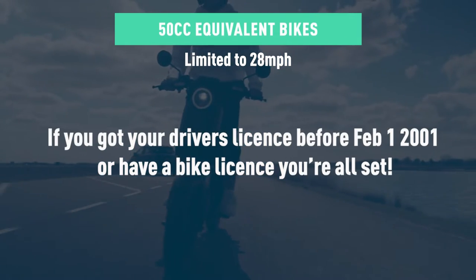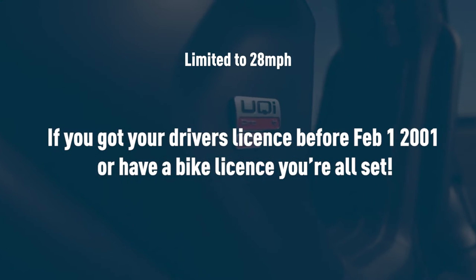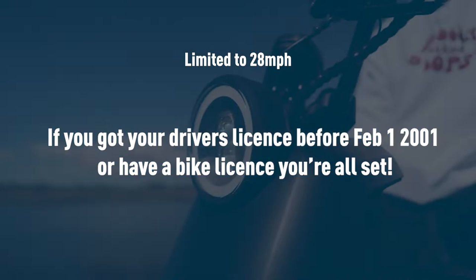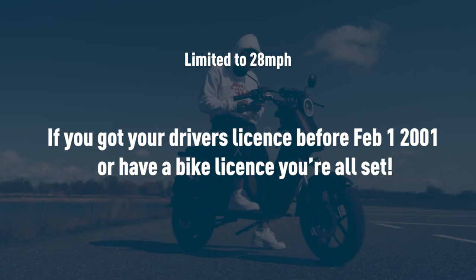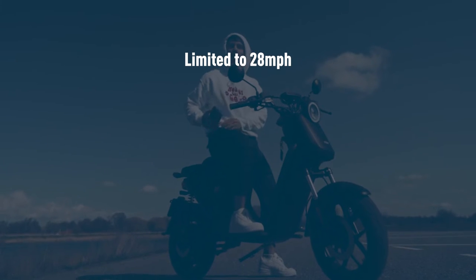If you received your driver's license before the 1st of February 2001, you automatically have a full moped license to ride 50cc equivalents. This means you can ride your moped without L plates and carry passengers.